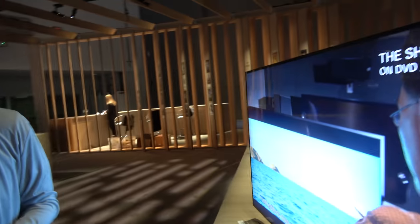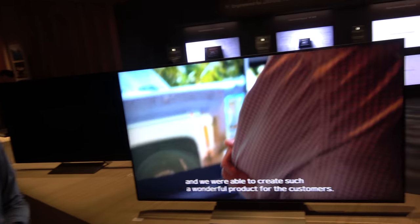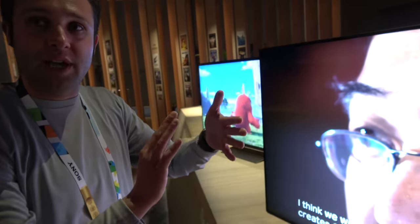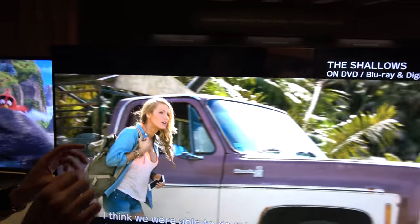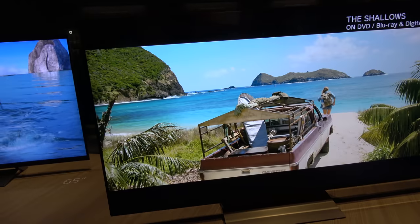With edge-lit technology, the light comes from the sides as opposed to direct backlighting, as is the case in the X940E. The light emanates from the sides, but light guides and multiple layers provide multiple points of contact, giving more precise, granular control than you'd typically have on an edge-lit television.